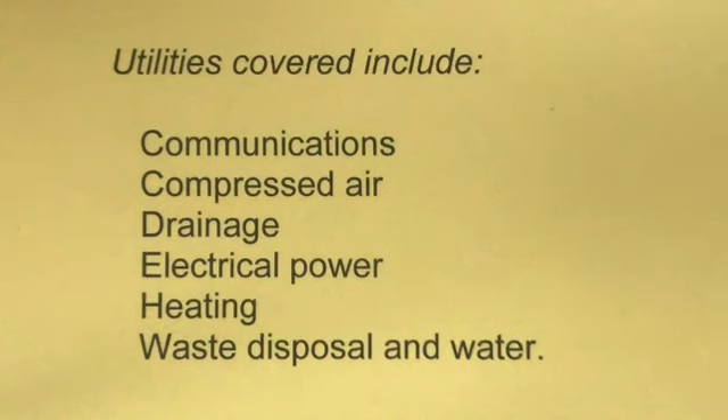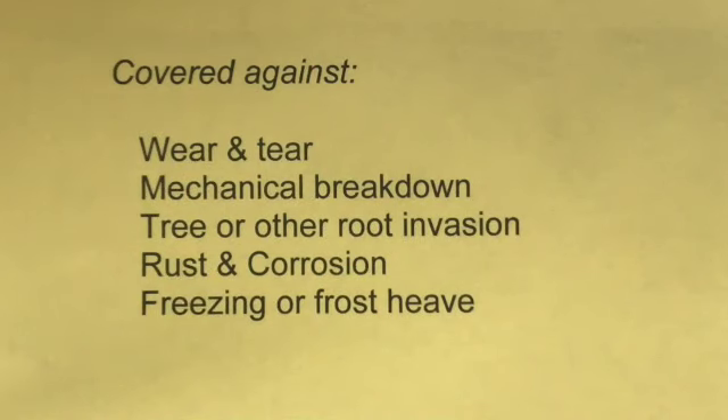You would need to check with your specific carrier, but the service line policy may include communications, compressed air, drainage, electrical power, and heating, as well as the sewer and water lines. There are also different types of damage that the policy may cover you against. So if you don't want to get hit with a gigantic bill, remember: be proactive with inspections and be protected with insurance.